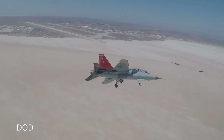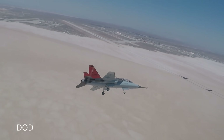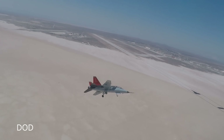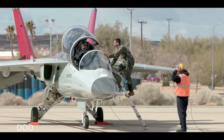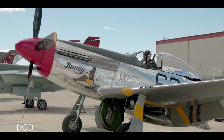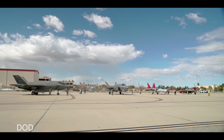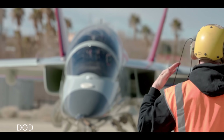In traditional aircraft manufacturing, parts don't fit until you hammer them into submission. In the T-7 program, when Saab shipped its first fuselage section to St. Louis, engineers joined it with Boeing's front half in less than 30 minutes. No shims, no drama. It was digital precision turned into aerospace poetry. That efficiency was the payoff of designing the entire jet inside a virtual ecosystem in Sweden, where every rivet, every circuit, and every cable already existed in software.